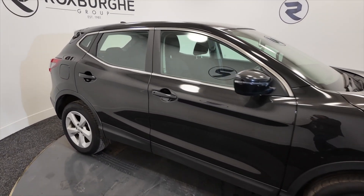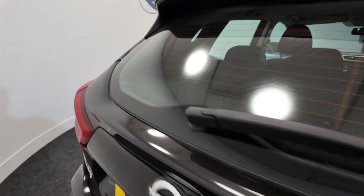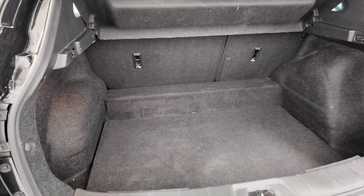As you can see it's got alloy wheels, five-door — really nice cars. These are very popular here at Roxburgh, ideal for a family, and it's got a really decent sized boot.